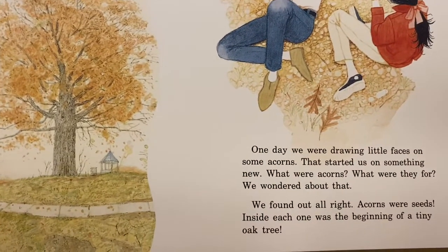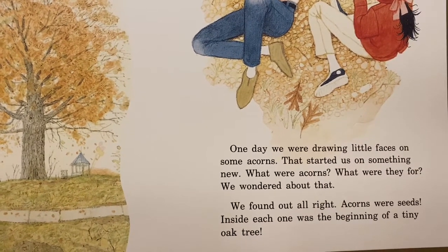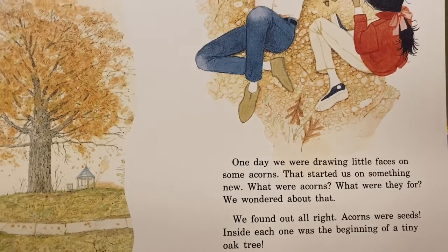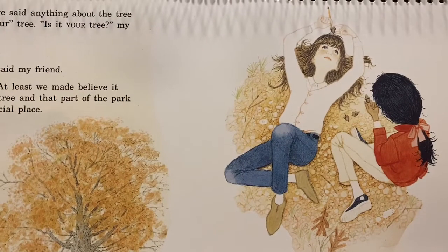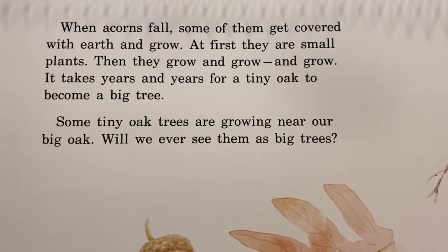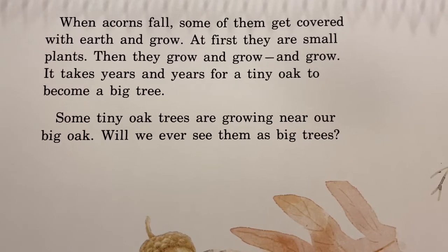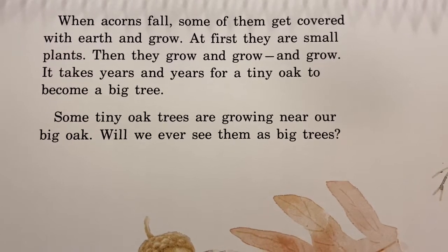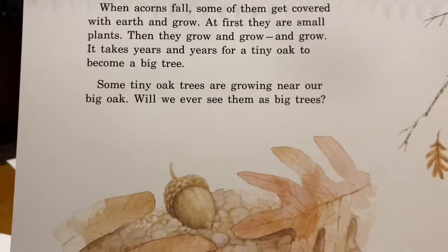One day we were drawing little faces on some acorns. That started us on something new. What were acorns? What were they for? We wondered about that. We found out, all right. Acorns were seeds. Inside each one was the beginning of a tiny oak tree. When acorns fall, some of them get covered with earth and grow. At first, they are small plants. Then they grow and grow and grow. It takes years and years for a tiny oak to become a big tree. Some tiny oak trees are growing near our big oak. Will we ever see them as big trees?